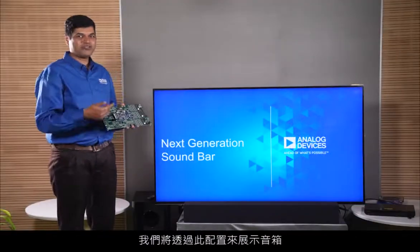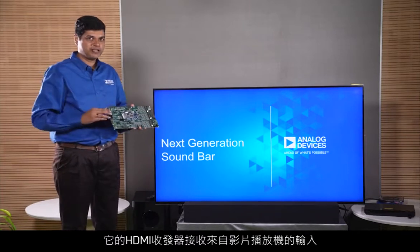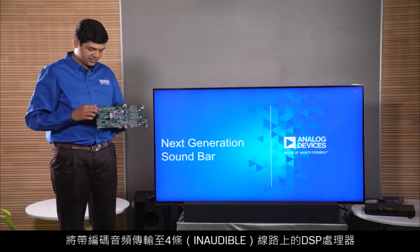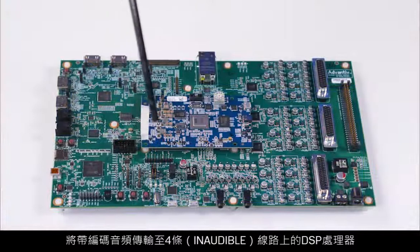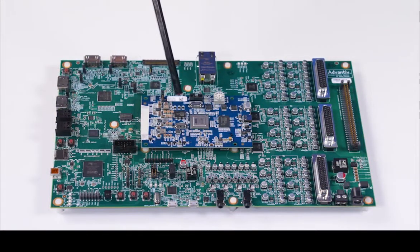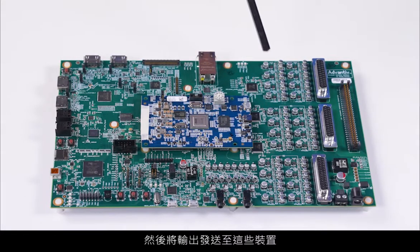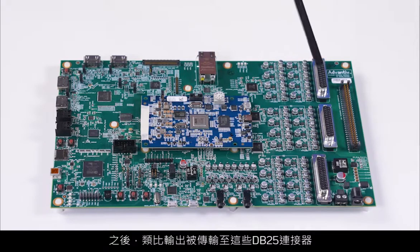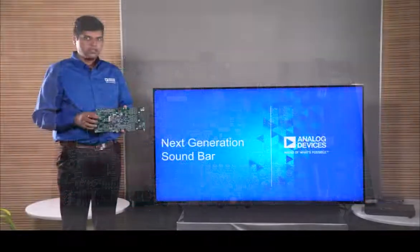In this setup, we will demonstrate a soundbar. The HDMI transceiver will accept input from a BD player, pass through the video to the TV, and the stripped encoded audio will be fed to the DSP processor on four I2S lines. The DSP processor will then do the decoding and send the output to the DACs.